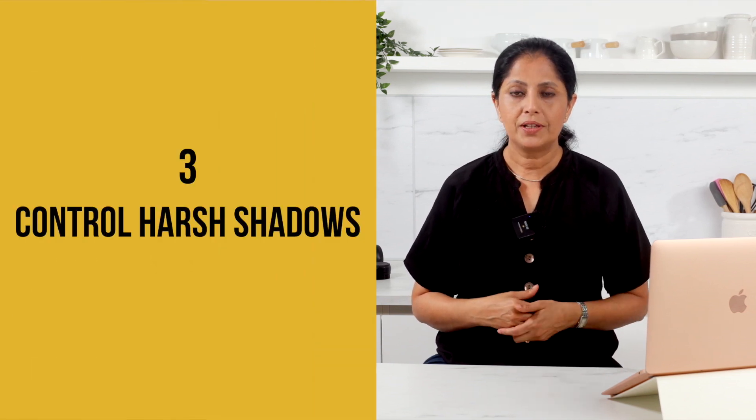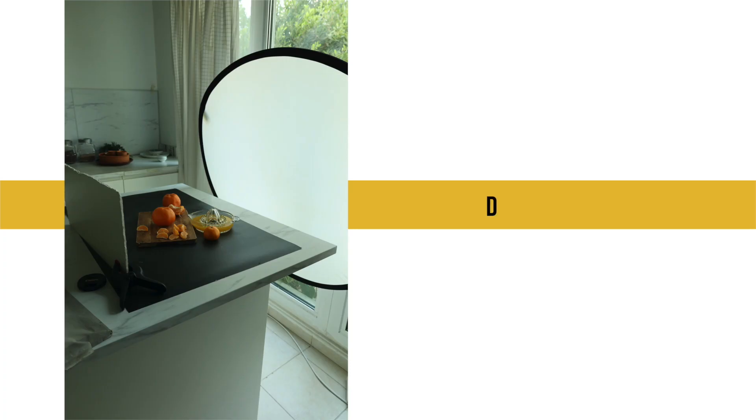Number three: control harsh shadows. While natural light is fantastic, it can sometimes create harsh shadows. To soften them and create more even lighting, use diffusers or sheer curtains to filter the light. You can also position a reflector or a white foam board opposite the light source to bounce the light back onto your dishes.